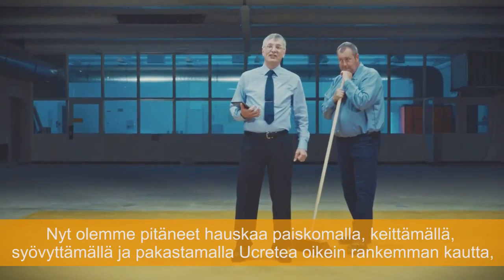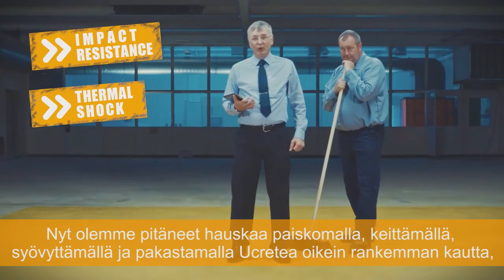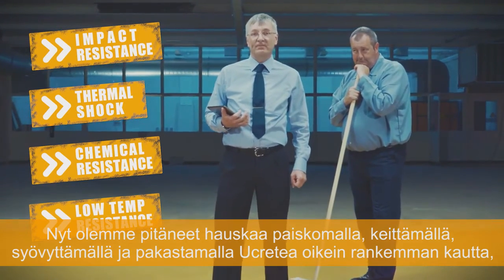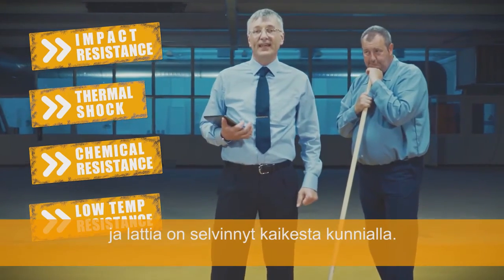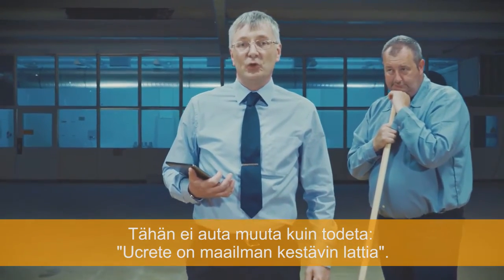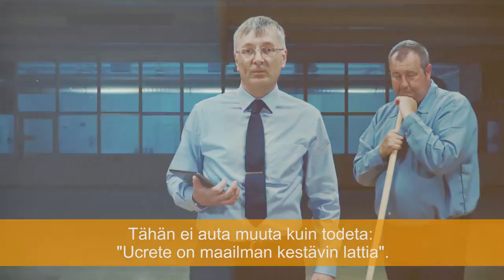We've had some fun bashing, boiling, pickling, and freezing U-Crete in the most brutal fashion — and the floor has survived everything. There's only one conclusion: U-Crete, the world's toughest floor.